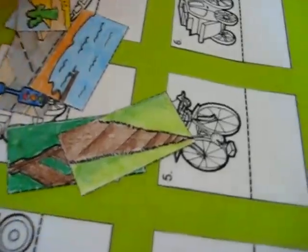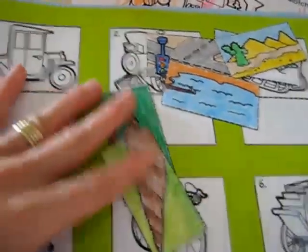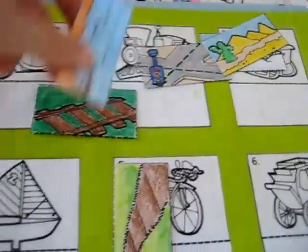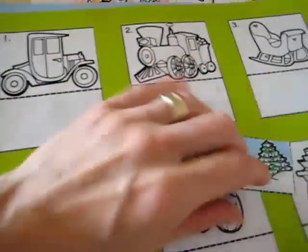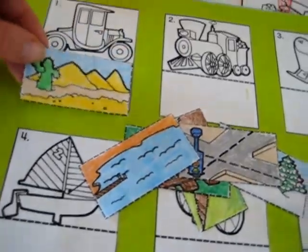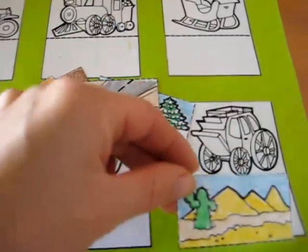There was another workbook page I turned into a little game. Again, I put it on a piece of paper and glued parts of it. He has to find what kind of transportation you use in these different places — or which form of transport goes with each location.